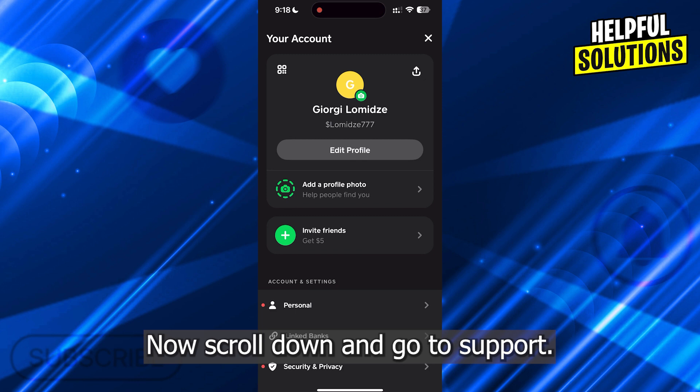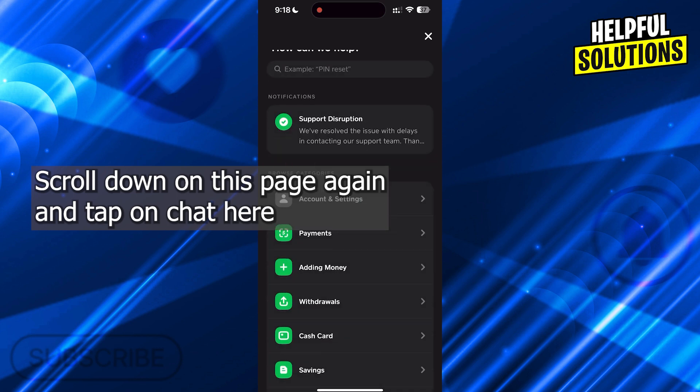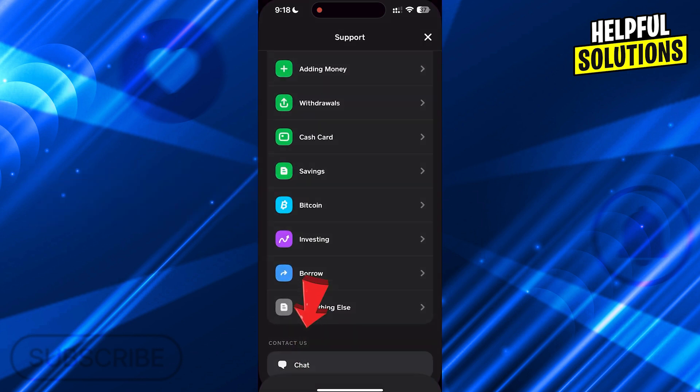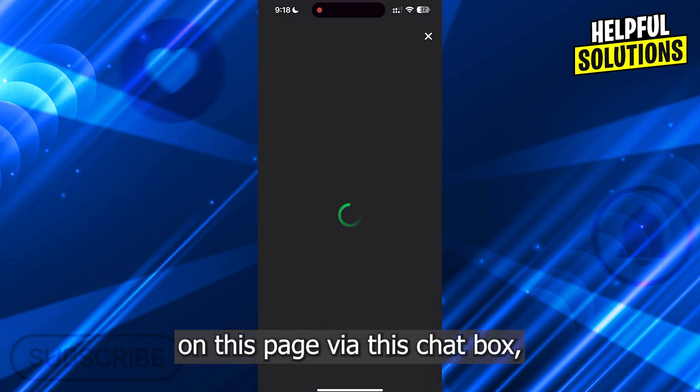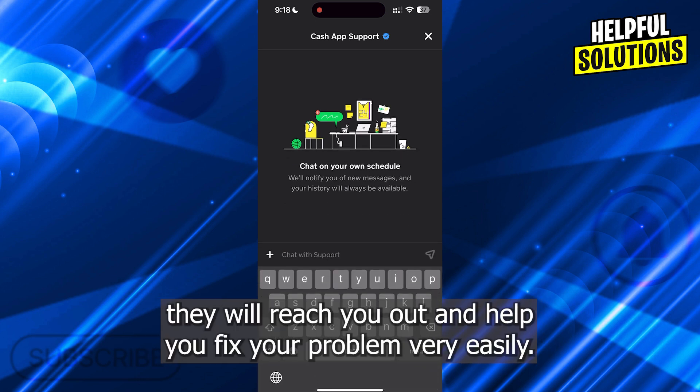Now scroll down and go to Support. Scroll down on this page again and tap on Chat here. On this page, via this chat box, you can tell them about your issue and after that they will reach out to you and help you fix your problem very easily.